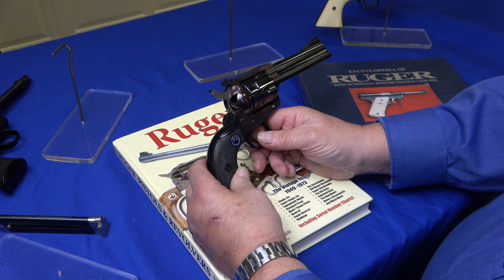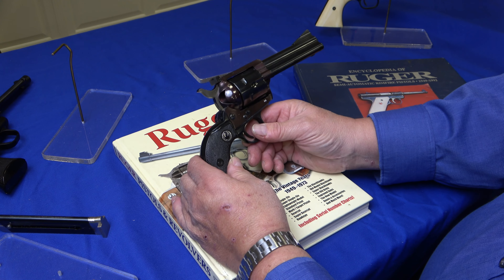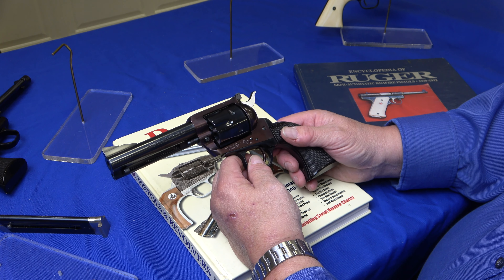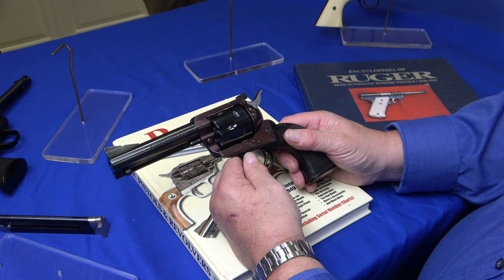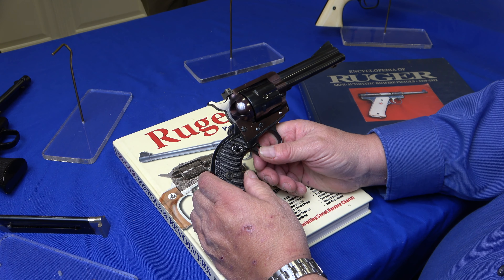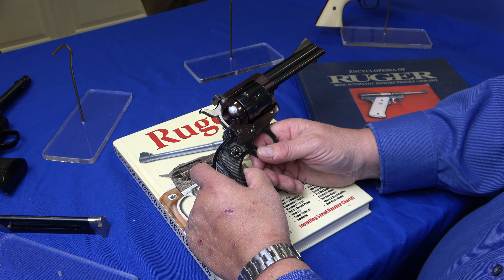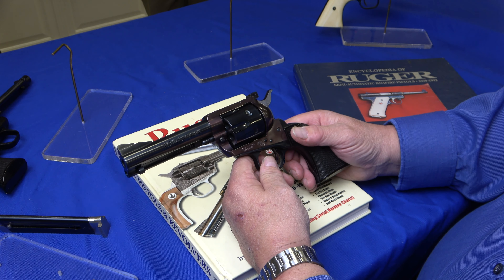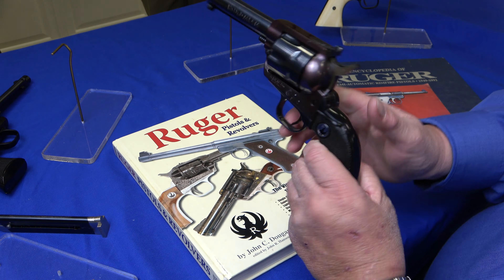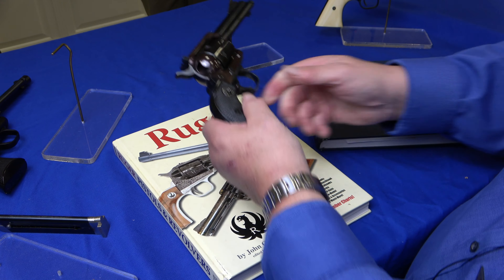This is Ruger's single-action .357, affectionately known as the flat top because of the flat top. This is also number 59. They came out in 1955. Many of these early guns had a very purple color because Bill Ruger was a big advocate of investment casting — they didn't get the mix right, it had too much silicone or something in it. They did figure it out eventually. Many people think it's been re-blued because of the color, but this gun has not been re-blued. Even if it had been re-blued, it will turn purple again — it's something in the steel. They made 42,000 flat tops in the .357.